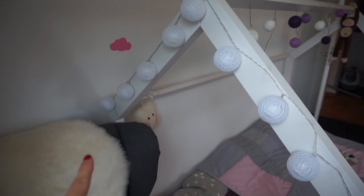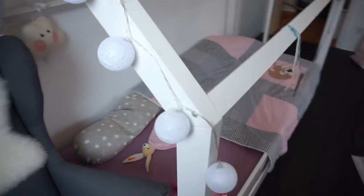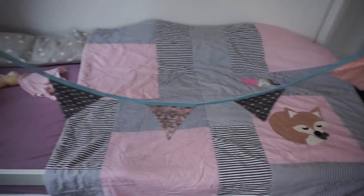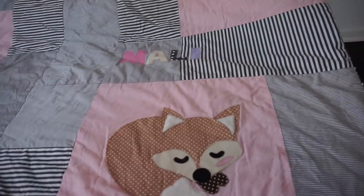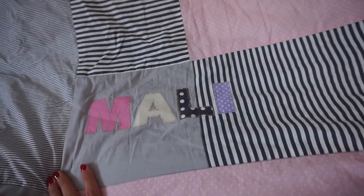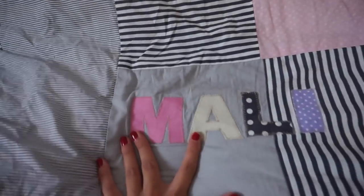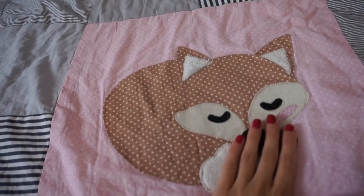An der Seite habe ich noch eine andere Lichterkette angebracht, damit man noch ein bisschen mehr Beleuchtung hat – die ist vom Rufo Kinderland, eine ganz einfache weiße. Am Bett befindet sich noch eine Wimpelkette, die meine Schwester für uns zur Geburt genäht hat. Wir haben noch eine extra Matratze dazu gekauft. Hier ist wirklich das Herzstück des Zimmers: die Decke von Ztoff. Die haben so wunderschöne Motive – diese Decke durften wir uns aussuchen, worüber ich mich riesig gefreut habe. Ich bin in die Richtung rosa-grau gegangen, mit Malis Schriftzug. Das Zimmer wird benutzt, daher ist nicht alles perfekt.